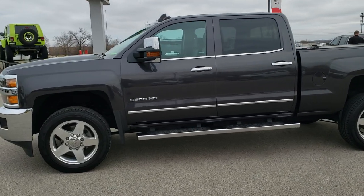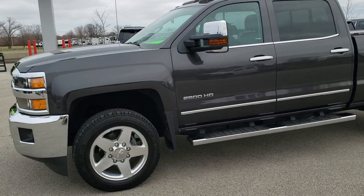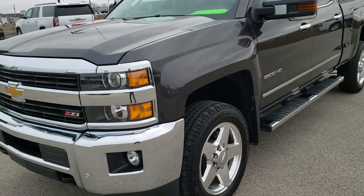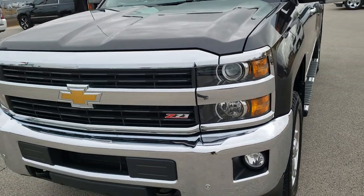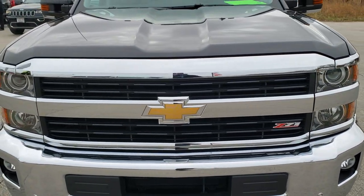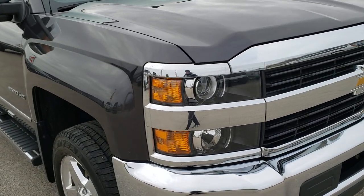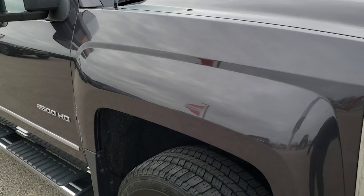This is stock number 10393. We are here at Summit Automotive in Fond du Lac, Wisconsin, your new and used heavy-duty truck headquarters. Today we are checking out this super clean 2015 Chevy Silverado 2500 crew cab short box.